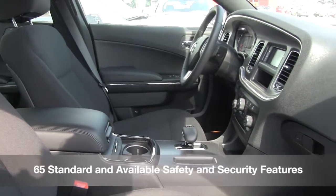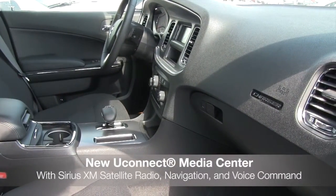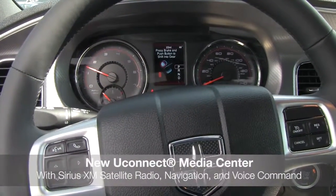Including the available ParkSense Rear Park Assist System. The available Uconnect Media Center has options for Sirius XM satellite radio, navigation, and voice communication.